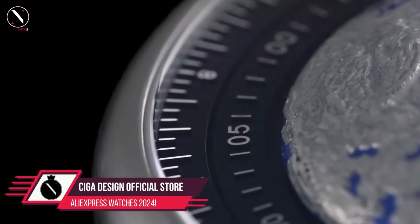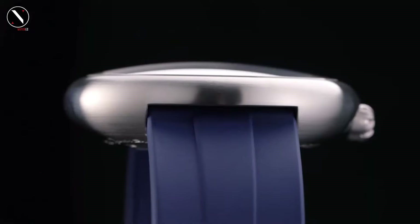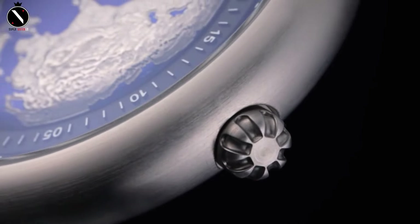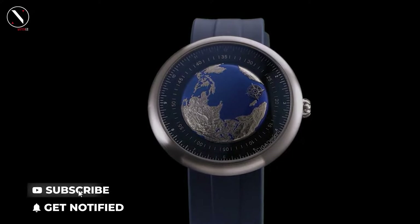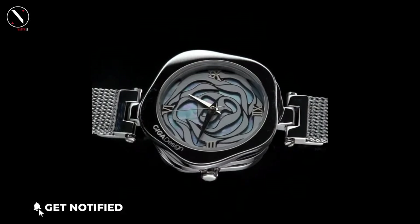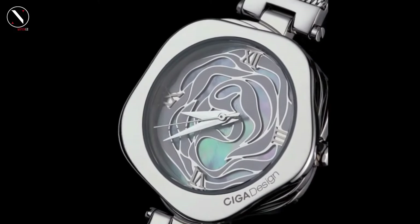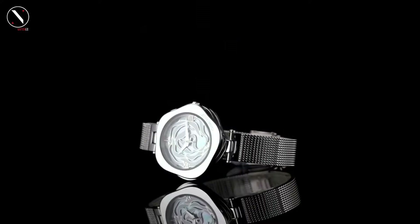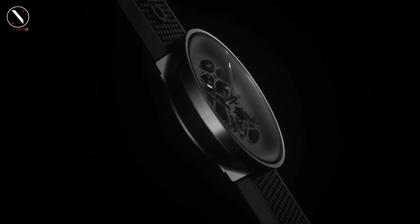Number 1: CIGA Design Official Store. The Chinese watchmaker CIGA Design is well known for its striking and minimalist designs, which it applies to its reasonably priced mechanical watches. They have become a favorite among watch enthusiasts since their 2015 founding, thanks to their affordable, high-quality craftsmanship and interesting designs. The timepieces offered by CIGA Design are mostly mechanical timepieces for both sexes. Their simple dials showcase bold indices and hands, a hallmark of their watches.